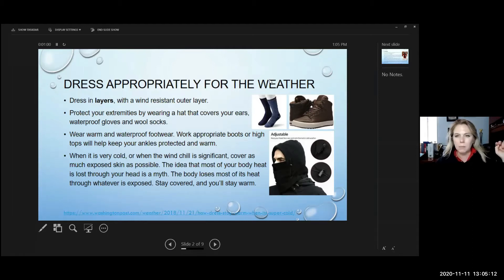Protect your extremities by wearing a hat that covers your ears, waterproof gloves, and wool socks. Right now we all have our masks on, but it's a good idea when it's really cold or windy — especially if you have short hair — to wear a beanie or hat to keep your head warm. Wear warm and waterproof footwear.